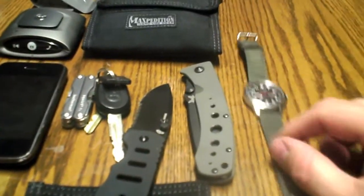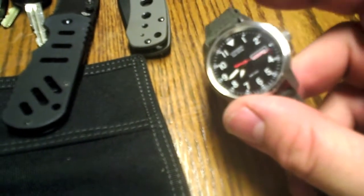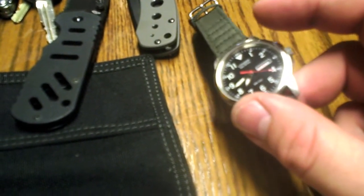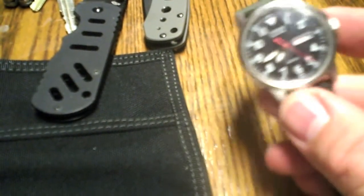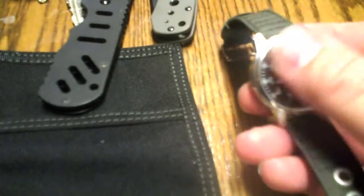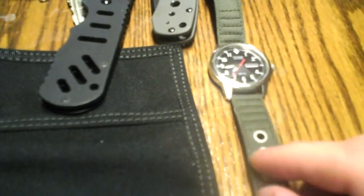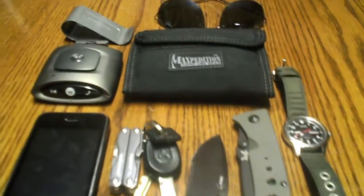Over here I've got a Citizen Eco-Drive watch. I've had it for a while — you haven't seen it in these videos, I've just forgotten to show you guys. Nothing real special about it, but it's got a capacitor in it that stores up light — solar or any energy that hits the face — and converts it to electricity. So supposedly it will last 20 to 30 years without any batteries. It just runs off light and saves that juice.